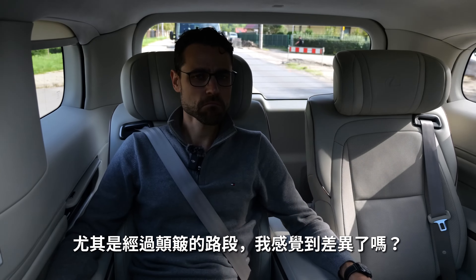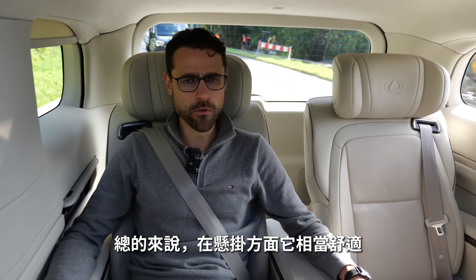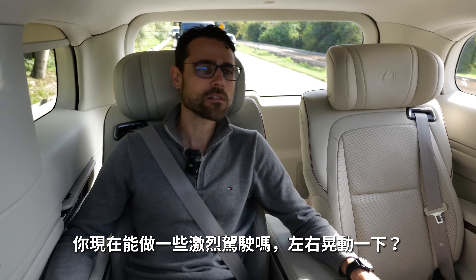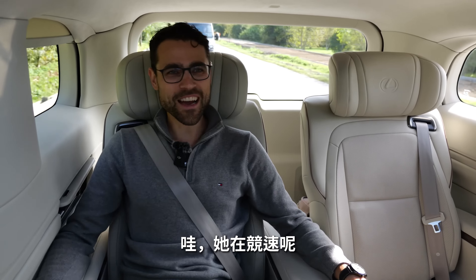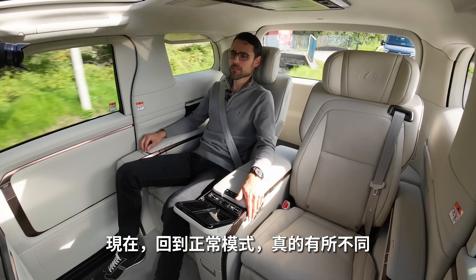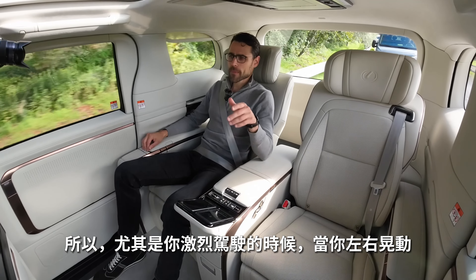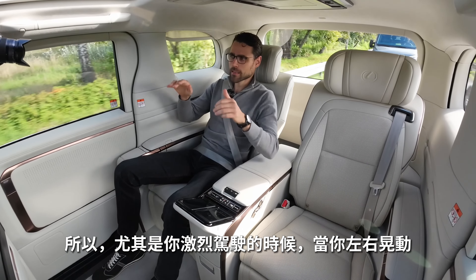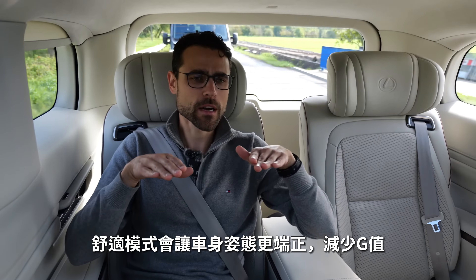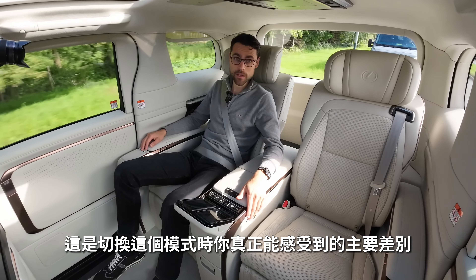Doing a slalom — right and left — in rear comfort mode vs. normal mode: wow, that's a difference! Especially in slalom, when the car tilts, the rear comfort mode keeps the car more upright and the G-forces are reduced. That's the main thing you realize when switching that mode. As for the fold-flat seats, there's no single hotkey, and you can't fold both simultaneously — you have to put the back all the way down first, then move the legs up separately. It takes time and isn't that comfortable.